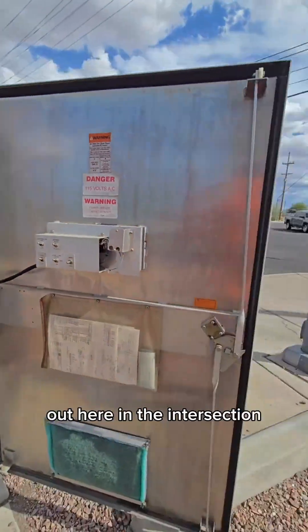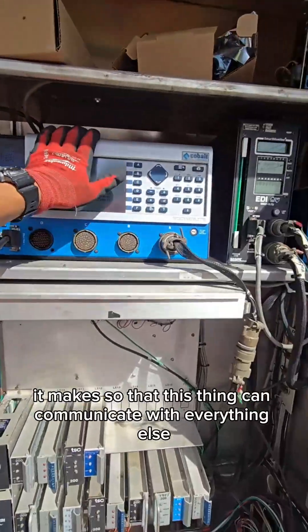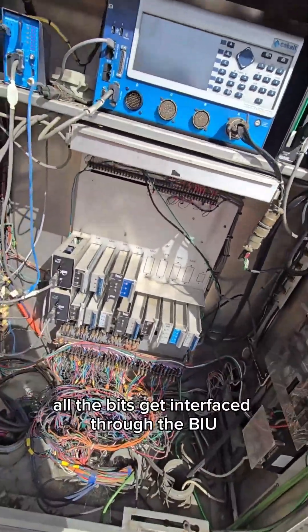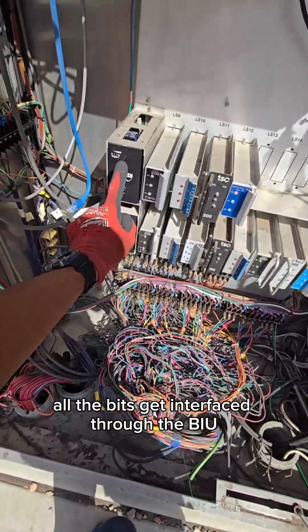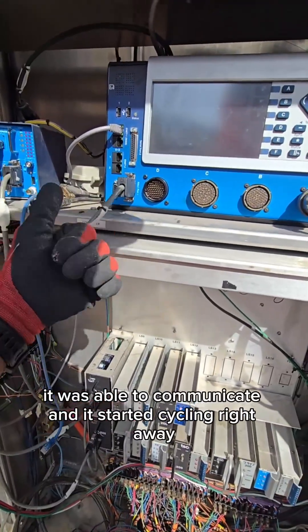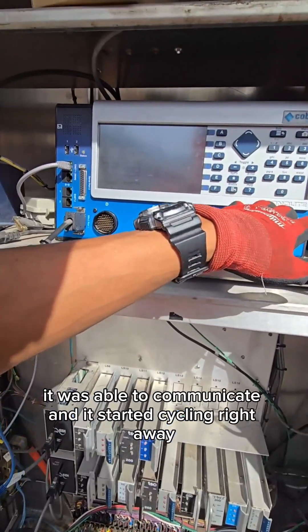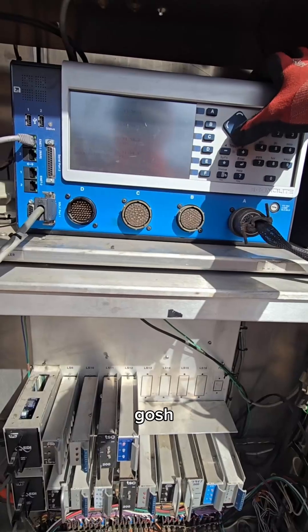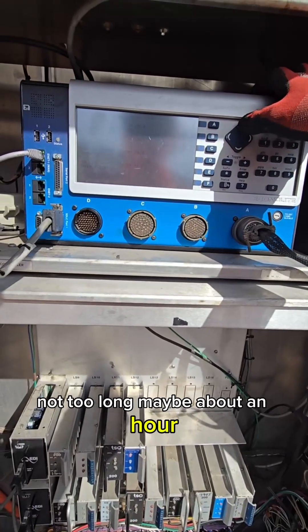These BIUs let this controller — which is the computer that controls all the lights and signals out here in the intersection — communicate with everything else. All the bits get interfaced through the BIU, all those ones and zeros. Once I replaced it, it was able to communicate and it started cycling right away.